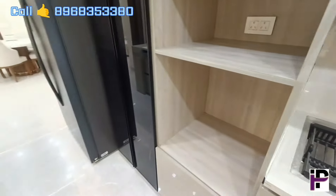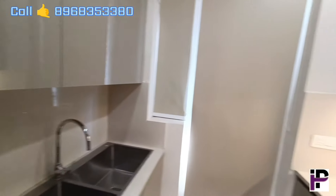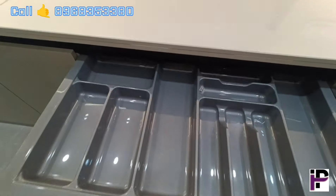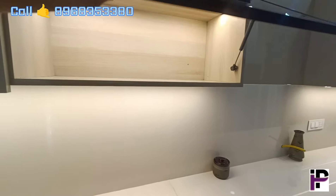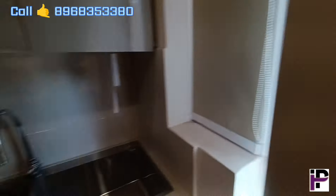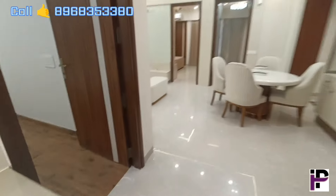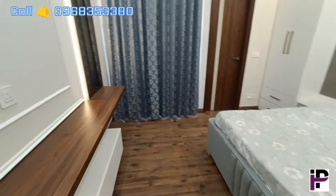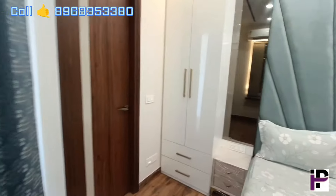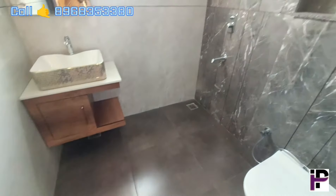We are giving you a pantry as well, along with a double sink. The kitchen will come fully fitted with soft-closure cabinets. This is the master bedroom — all wardrobe work is heavy-duty branded. This is our washroom.